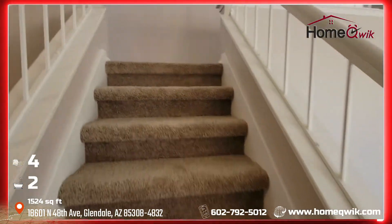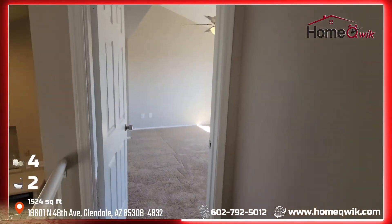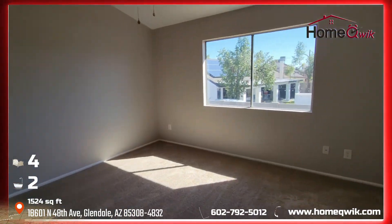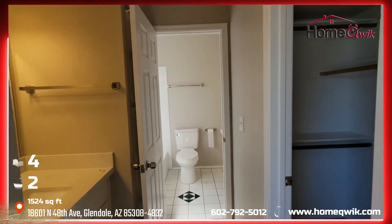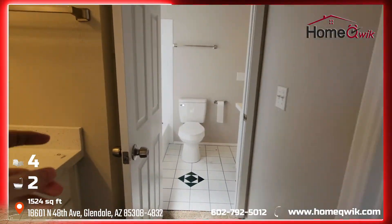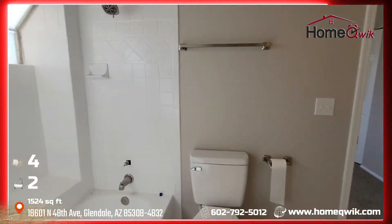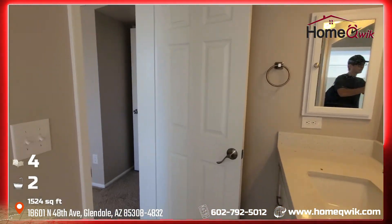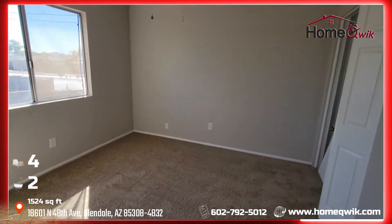A short flight of stairs takes you into the master bedroom. There's a sort of Jack-and-Jill style bathroom shared with the second bedroom up here. You've got the sink and a walk-in closet. This door here, which can be shut and locked from this side, takes you into the area where the tub and toilet are, and you've got another sink in there as well. Through that door would be your last bedroom.